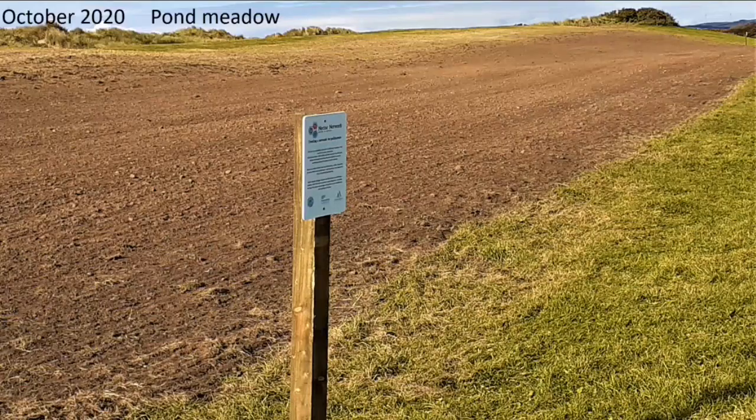We then went over to the pond meadow and started to scarify it, but found it really hard to get through that thick thatch of grass. So we made the decision to plough, then levelled the site and ran it over with a scarifier to make it nice and level. So we had two very different sites in terms of preparation — both sowed with exactly the same wildflower seed mix. We put up signs at either end of each meadow just to inform and make people aware.